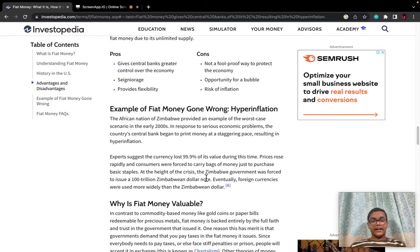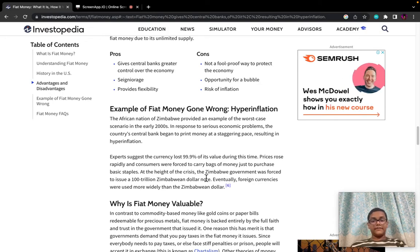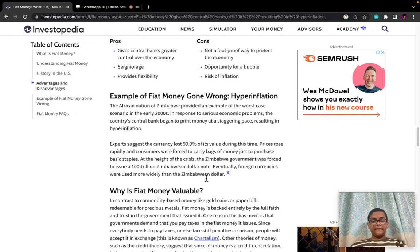Pros: Gave central banks greater control over the economy; provides flexibility. Cons: Not a foolproof way to protect the economy; opportunity for a bubble; risk of inflation.